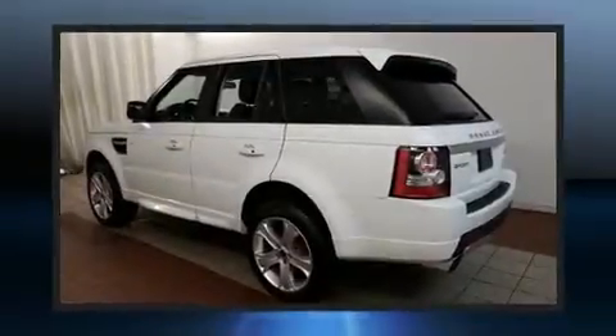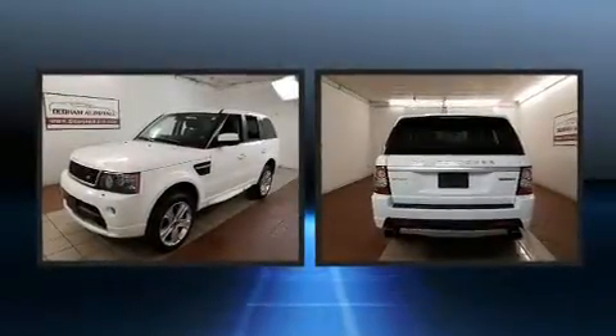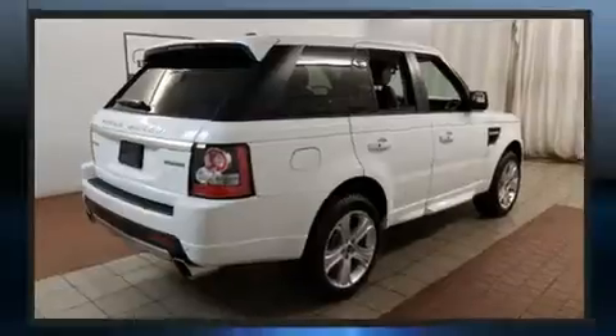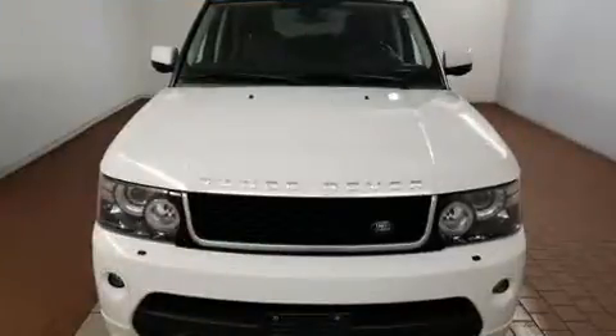Get excited about the 2013 Land Rover Range Rover Sport. With just over 30,000 miles on the odometer, this four-door sport utility vehicle prioritizes comfort, safety, and convenience. A 5-liter V8 engine pairs with a sophisticated 6-speed automatic transmission, and load-leveling rear suspension maintains a comfortable ride.